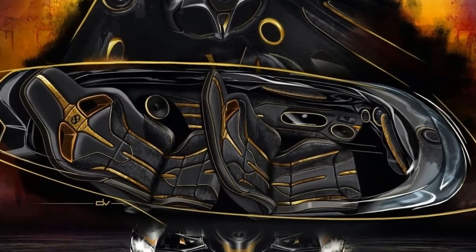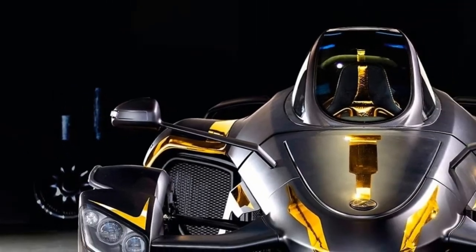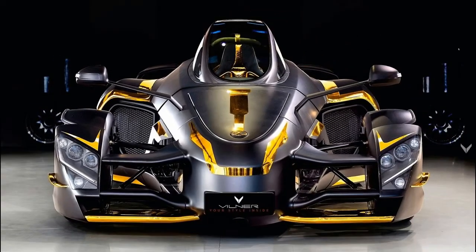In short, Tramontana is a Spanish automaker that fused the worlds of supercars and jet fighters to create one of the wildest creations on four wheels.